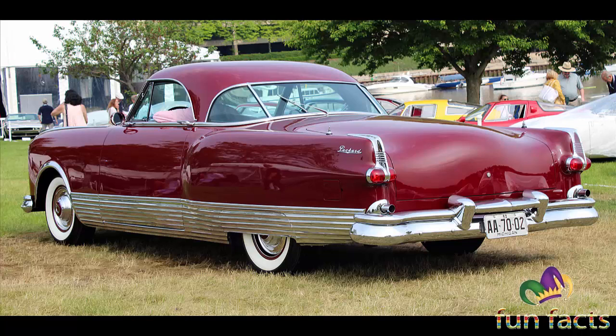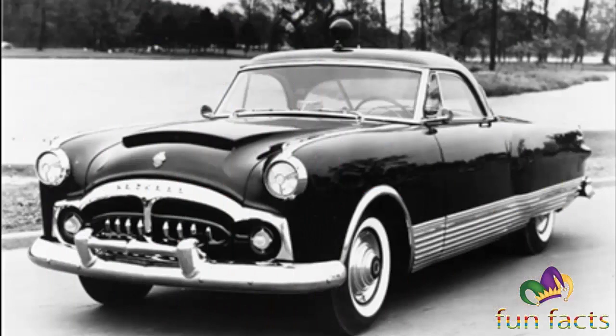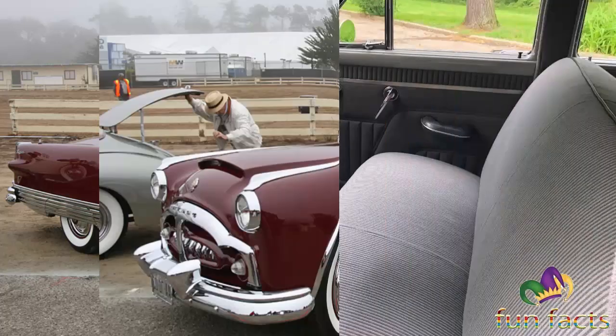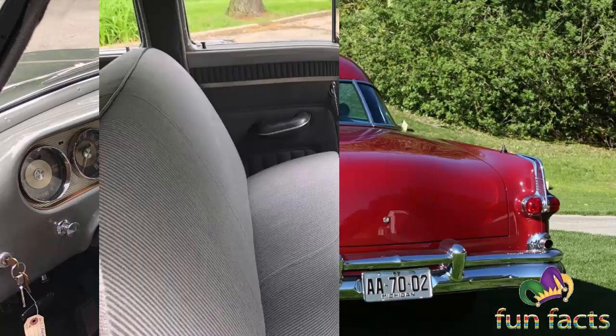The restyling of the 1951 Packard was managed by John Reinhardt, who became the styling chief in 1947. It was a well-received and well-executed car, but much of Packard's pre-war mystique had already been lost. Buyers were seeking V8s, not straight eights, and options such as automatic transmissions, power steering and brakes, and hardtop designs were becoming commonplace. To revitalize Packard's image, Edward McCauley and chief engineer Bill Graves conspired on a series of concept cars.